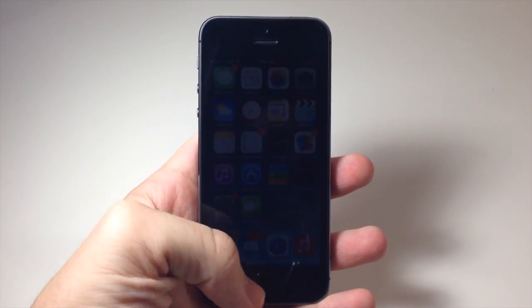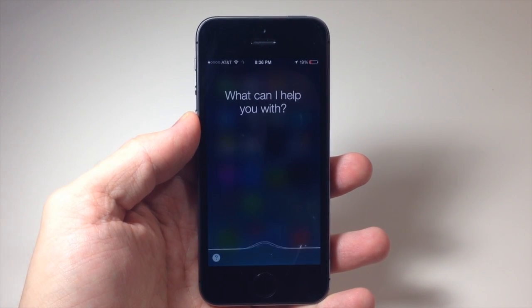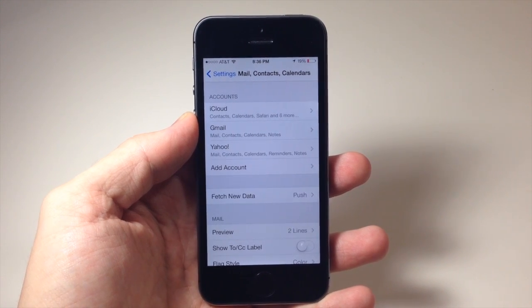So if we just open up Siri right here and say 'open mail settings,' you can see that all you need to do is say 'open,' then a particular app name, and then 'settings,' and it's going to open those particular settings.